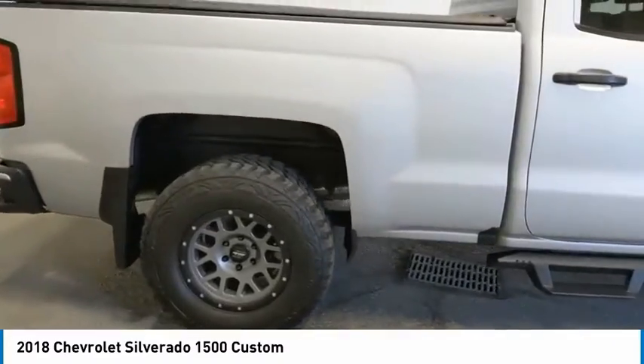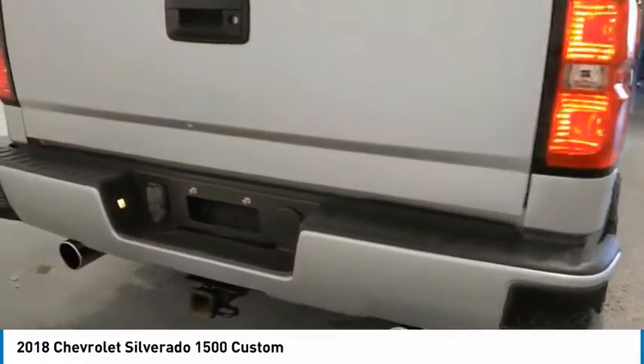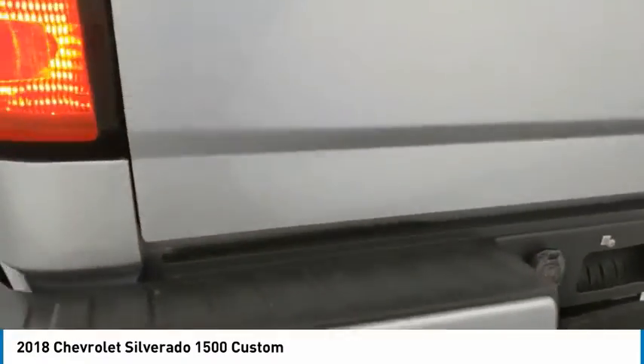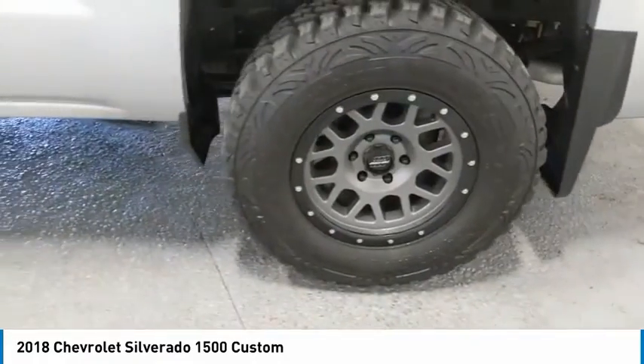Here are some of this vehicle's great options: towing package, tow hitch, bed liner, chrome wheels, aluminum wheels, running boards, heated side mirrors, traction control, daytime running lights.